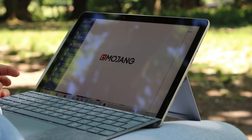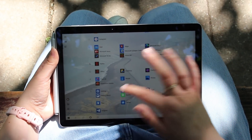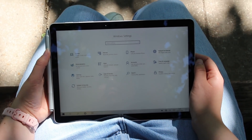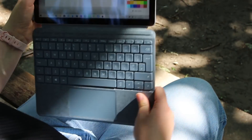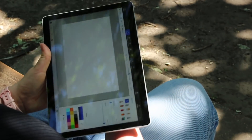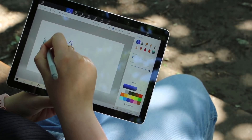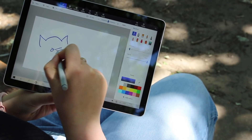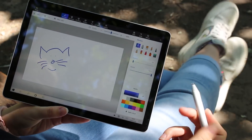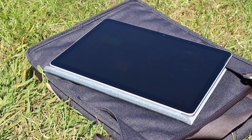Microsoft has addressed this with Surface Go 2 by increasing the size of the display by half an inch, while maintaining the exact same size chassis. To fit the larger display, Microsoft has slimmed down the bezels, which makes a huge difference in the overall appearance of the product, adding to its premium aesthetic. The bezels aren't the slimmest in the world by any means, but it's still a big improvement over the first generation, and it looks modern and sleek.